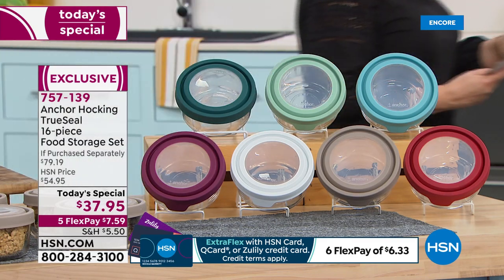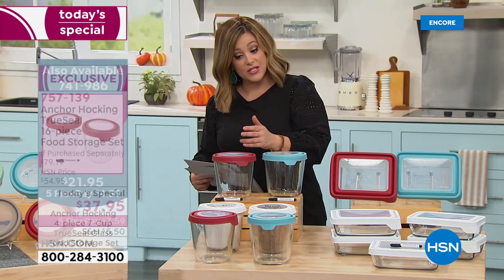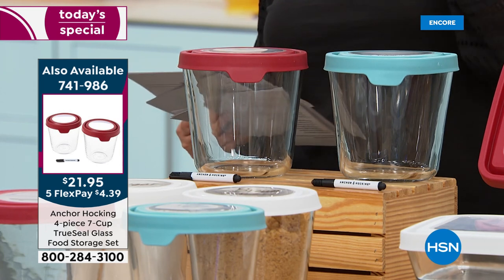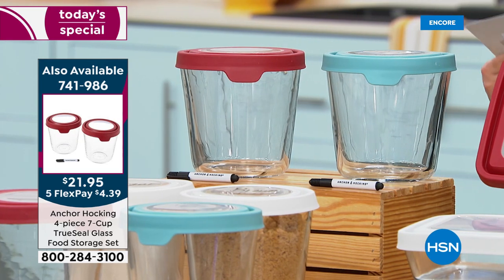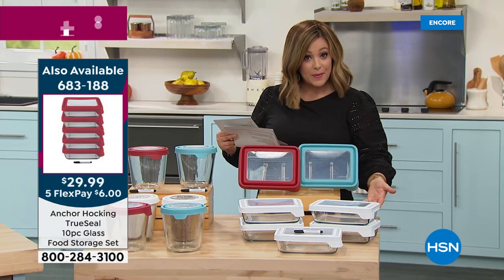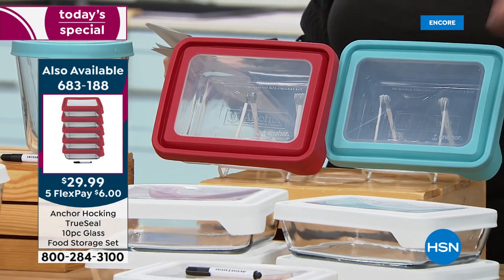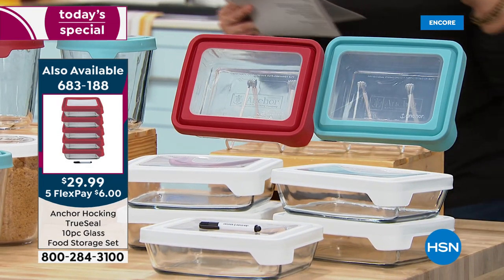We've got the seven-cup containers in a four-piece set — two bottoms and two lids. These are the big tall ones, available as a two-pack for $21.95 — just choose red, white, or the Anchor Hocking blue. Yes, you'll get the little dry erase marker with those too. Item number 741-986. We also have a 10-piece square set — five bottoms and five tops — a 4.7-star customer pick available for $29.99, with six-cup rectangular containers. Everything's on flex pay.